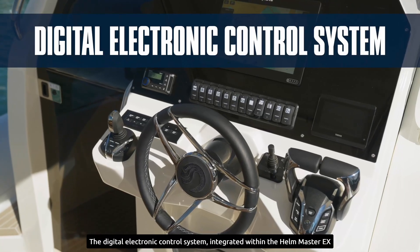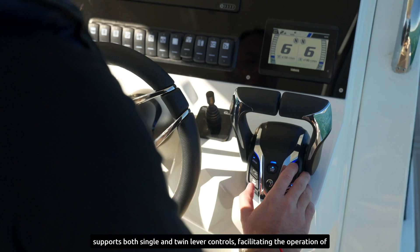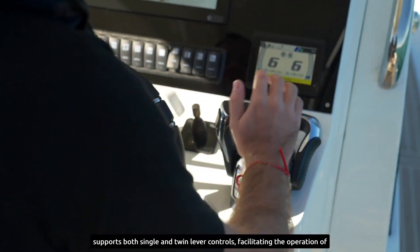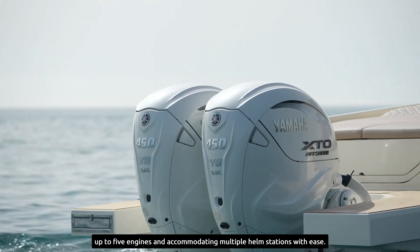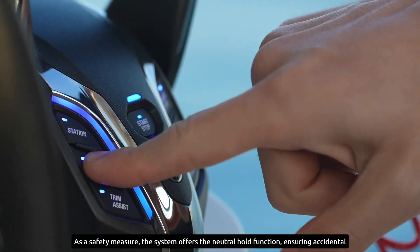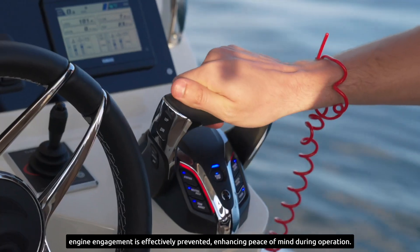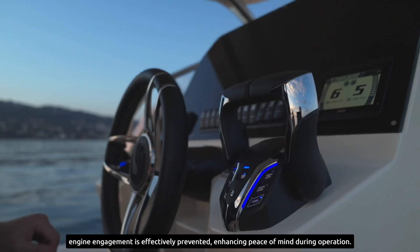The digital electronic control system integrated within the Helm Master EX supports both single and twin lever controls, facilitating the operation of up to five engines and accommodating multiple helm stations with ease. As a safety measure, the system offers the neutral hold function, ensuring accidental engine engagement is effectively prevented, enhancing peace of mind during operation.